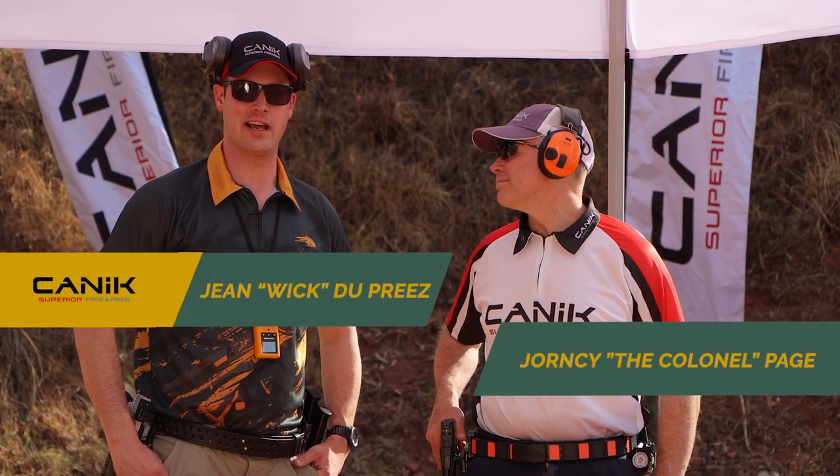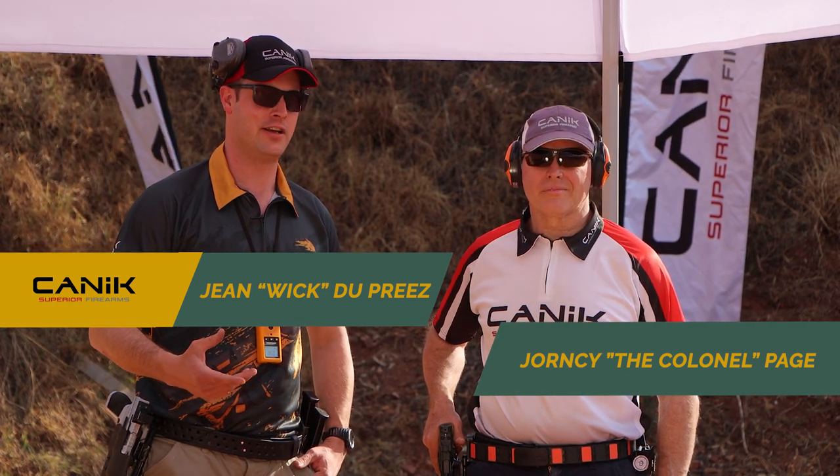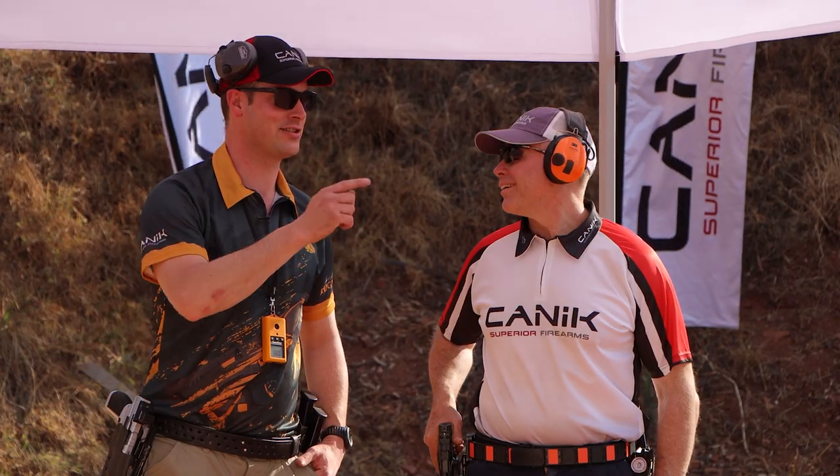I've got Johnsy Page here from the KANIC team to show off what the KANIC rugby SFT can really do. Johnsy is the fastest USPSA shooter in Africa. Let's see what he can do with the KANIC rugby SFT on Steel Challenge, Smoke & Hope.